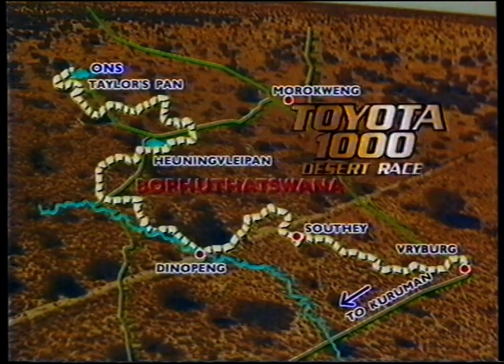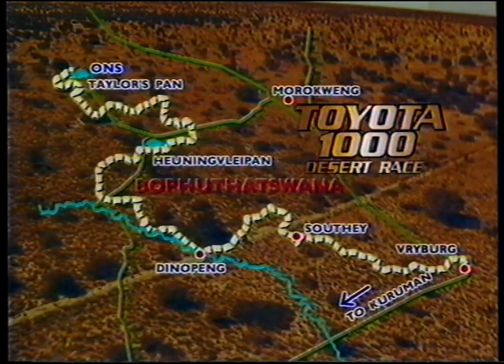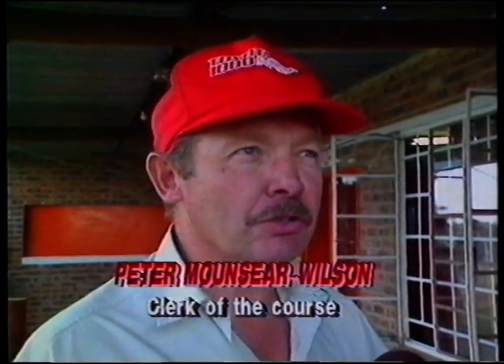The Toyota 1000 Desert Race takes competitors on a two-day loop between Freiburg and Taylor's Pan. Clock of the course Peter Wilson predicts tough times ahead for the crews. The conditions are going to be very dusty — they haven't had rain down here for quite a while. The other problem they're going to experience is grass seed. The grass in some places is a metre high and some of them are better going to see the other track, the other spur of the track. So there's going to be problems in that area.